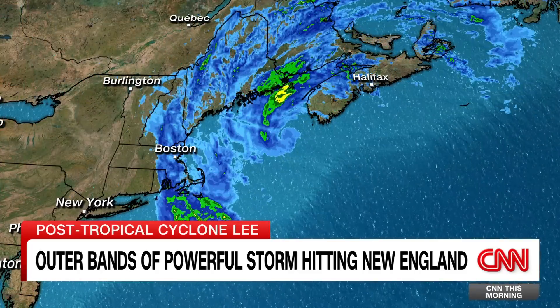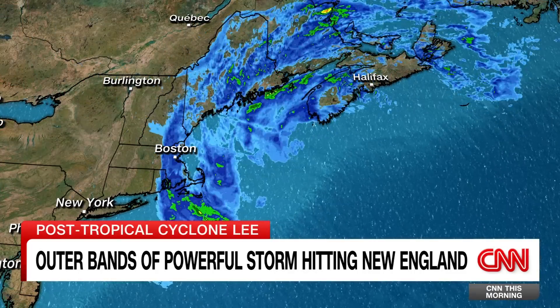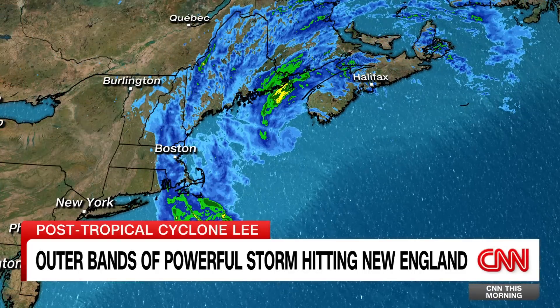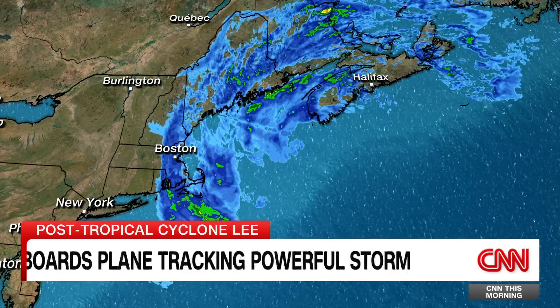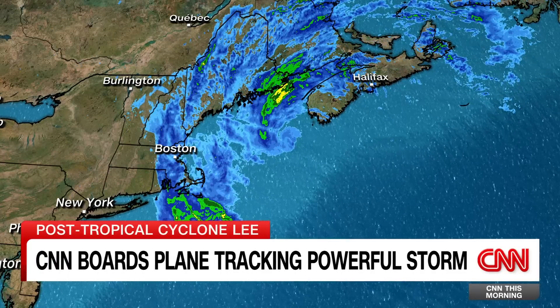We are tracking post-tropical Cyclone Lee as it continues up the New England coast. The huge storm continues to bring 50 to 60 mile per hour winds, heavy rain, and storm surges to the New England coast. CNN's Gary Tuchman got up close with the storm while on board a plane that is tracking it.